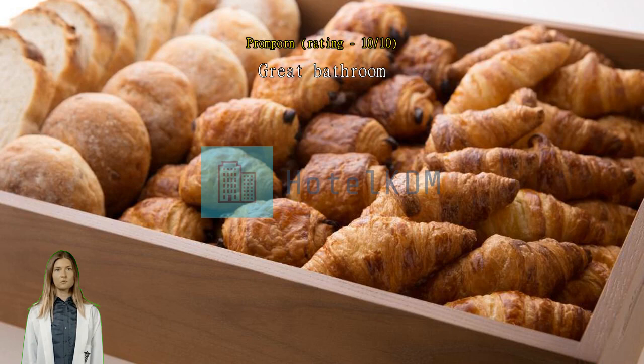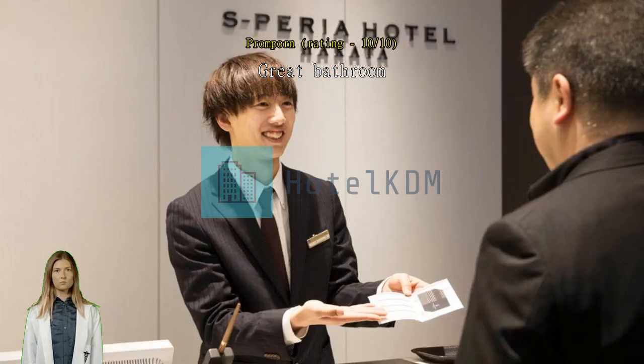Excellent service. Japanese hotels are the best. I'll choose Espioria Hotel while visiting Hakata. Everything is perfect.